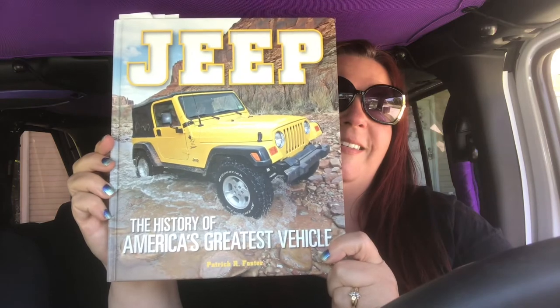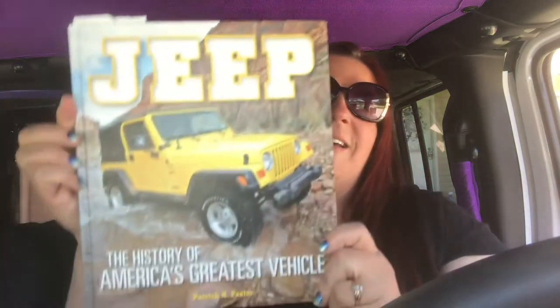Today's video is a product review, but it's not the kind of product review you might expect. This product is actually a Jeep book. I got this from a Jeep Girls Connect group that I'm in — it's a pen pal group, and my pen pal sent me this book for Easter. If you are a Jeep lover like me and you like anything Jeep-related, you might enjoy this book. I know I did.